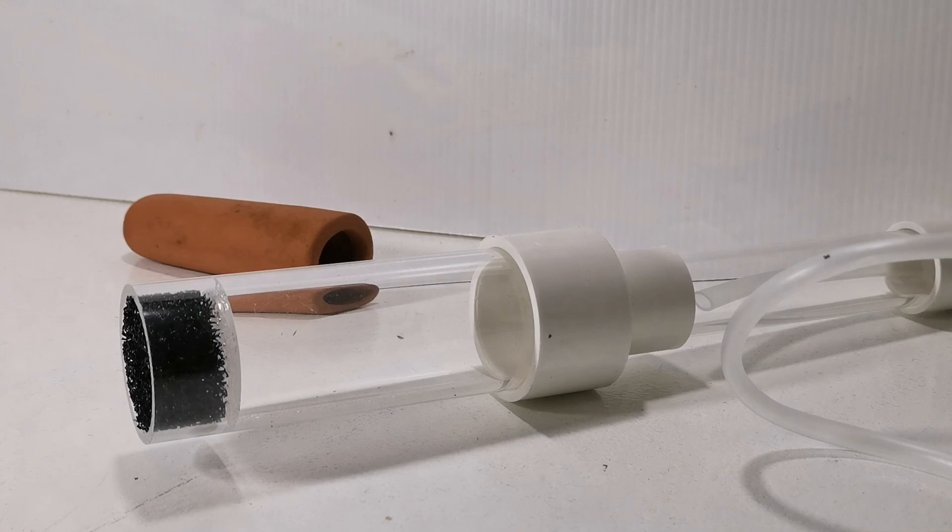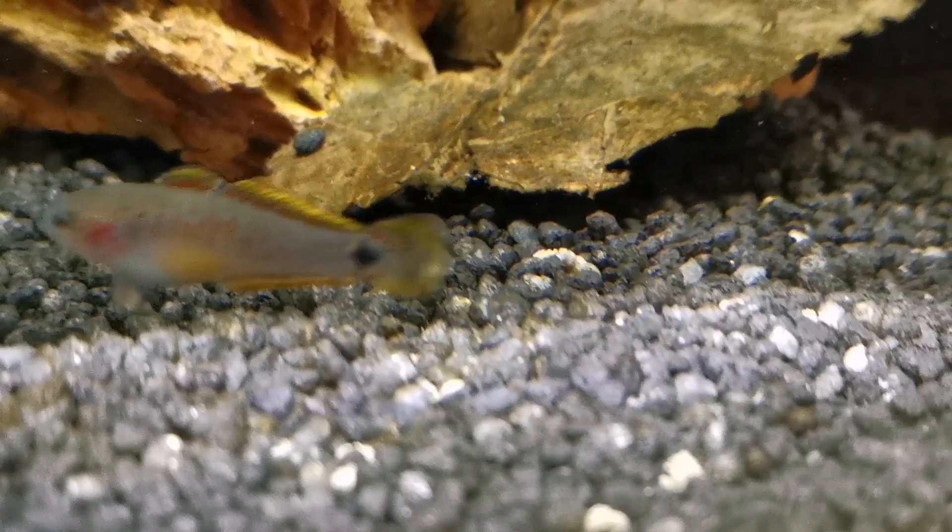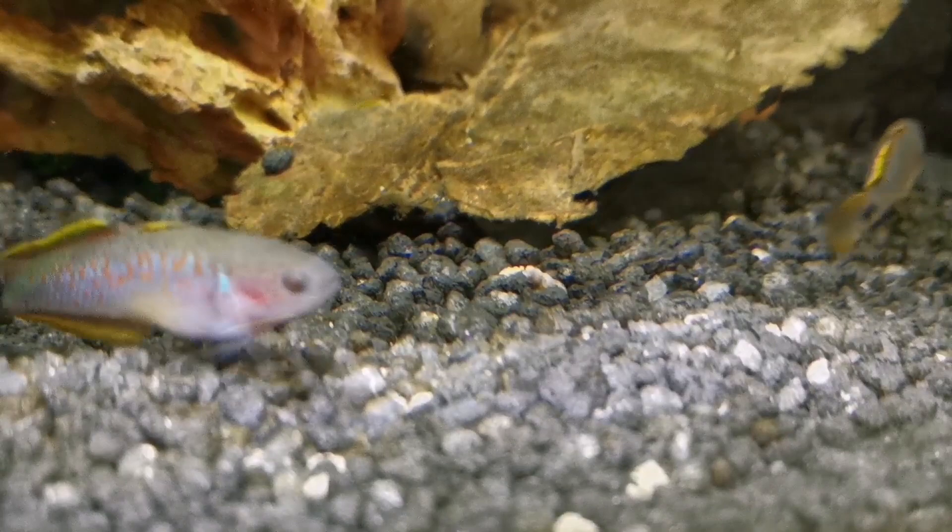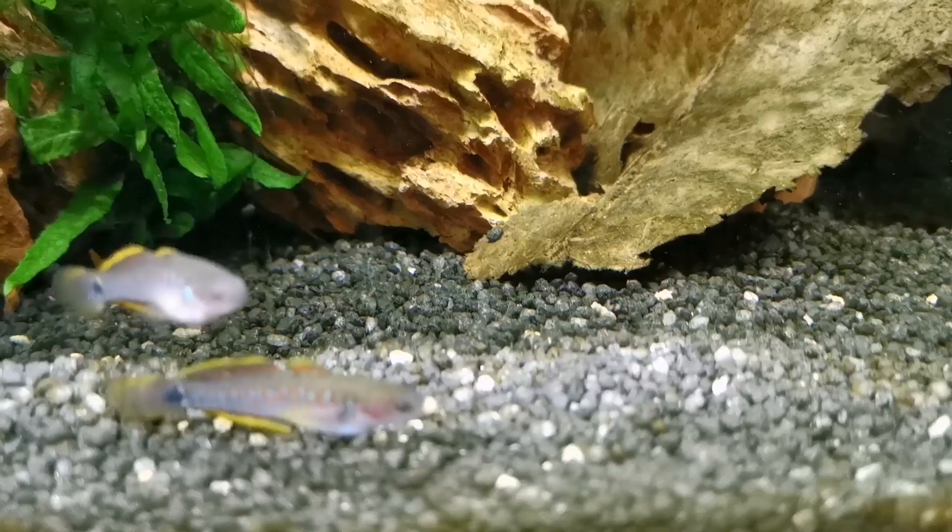They are from soft, acidic streams in Papua New Guinea originally, and they can tolerate hard water fine although they don't tend to breed in hard water. They'll do better in temperatures between the mid to high 70s — 76 to 78°F — and can handle a pH of 6.5 to 7.5.